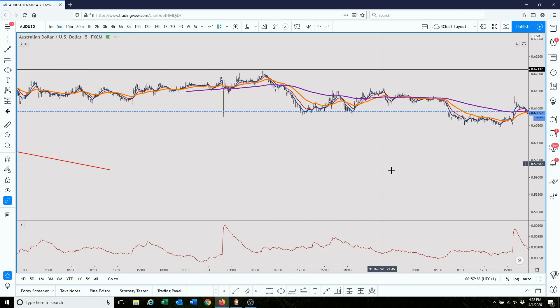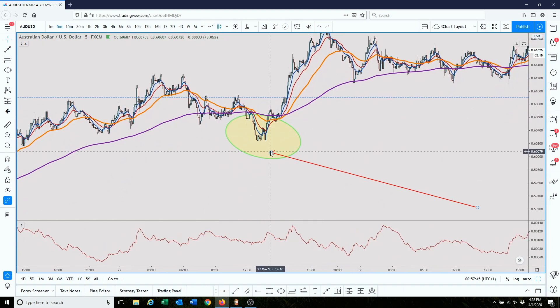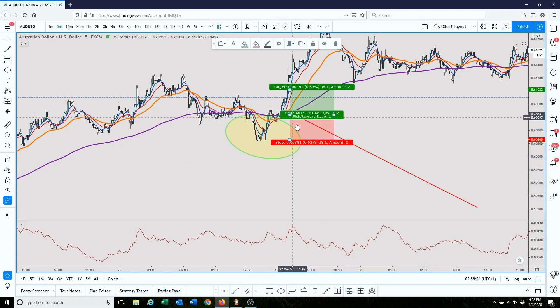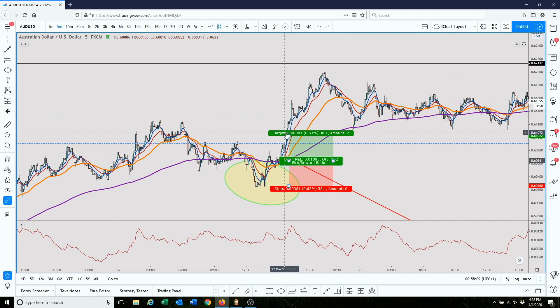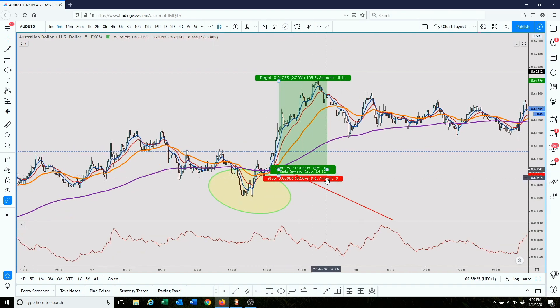Let's go down to the five-minute timeframe because I use every timeframe to our advantage. At the same spot we've been analyzing, maybe you wanted to enter right here — because it shows us we jumped above the EMA 200, found support on the EMA 50, making a decision, and we get a bullish candle here. We could have entered here, with a stop loss right below the EMA 50. Now we're looking at a 10 pip stop loss and our risk to reward is 14x.